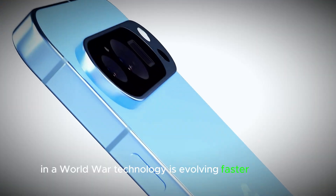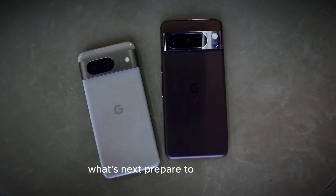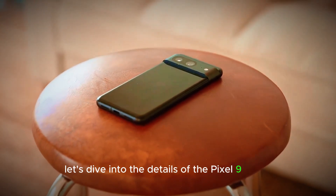In a world where technology is evolving faster than ever, one question reigns supreme: What's next? Prepare to be amazed. Google has just dropped a bombshell that's set to redefine the smartphone game. Let's dive into the details of the Pixel 9 series.